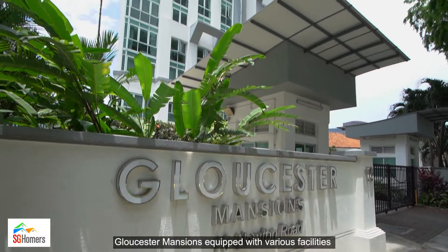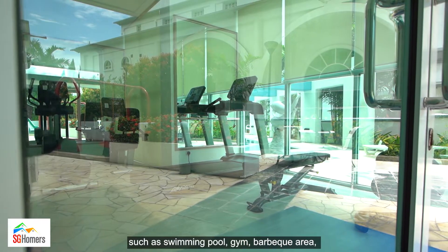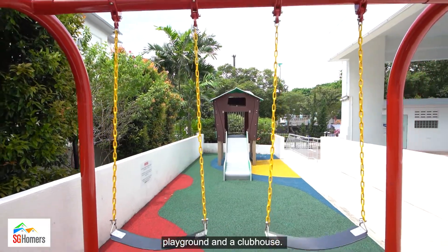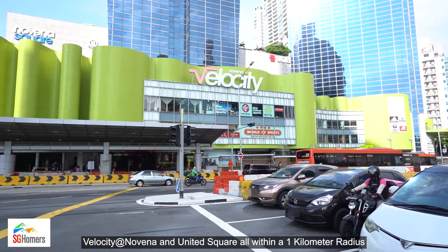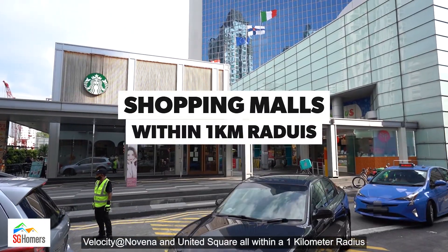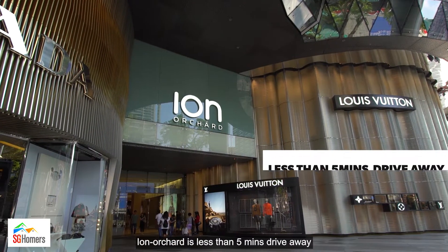Gloucester Mansion is equipped with various facilities such as swimming pool, gym, barbecue area, playground and a clubhouse. If you are looking for more shopping experiences, Velocity at Novena and United Square are all within a 1-kilometre radius. Ion Orchard is less than 5 minutes drive away.